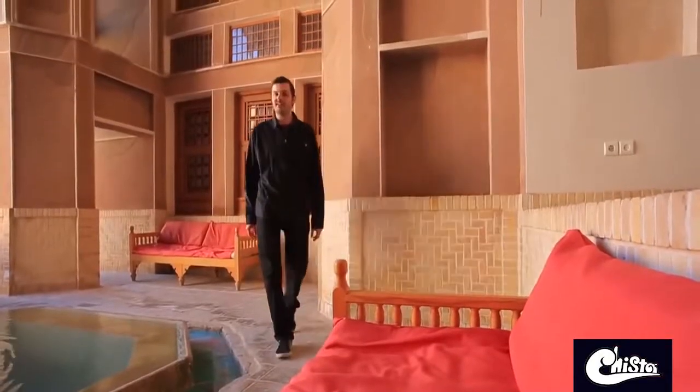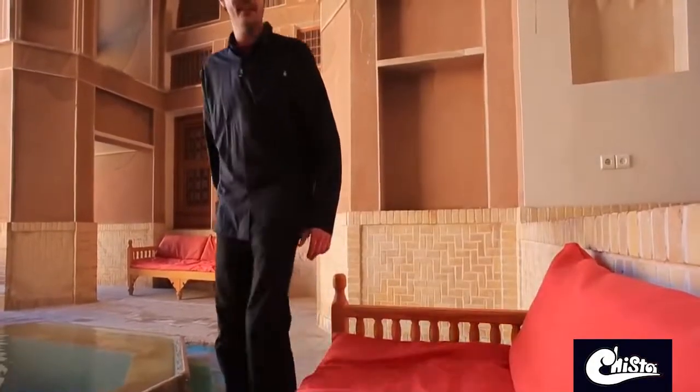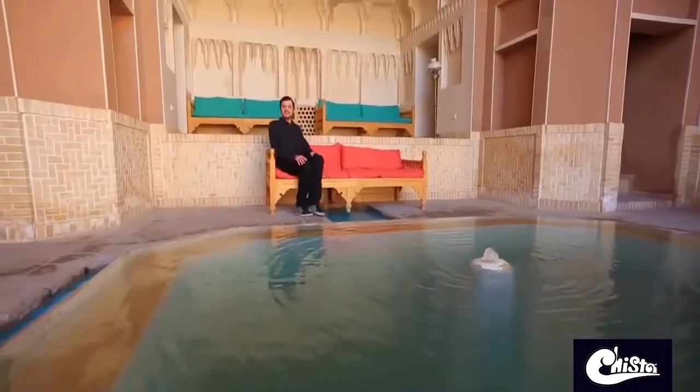This is my first time in Kashan. I already went to the Finn Garden. It's a lovely place — it looks like paradise. I love the flowers, trees, and fountain water. Here in Kashan people are so nice, so lovely, and the food is also very delicious.